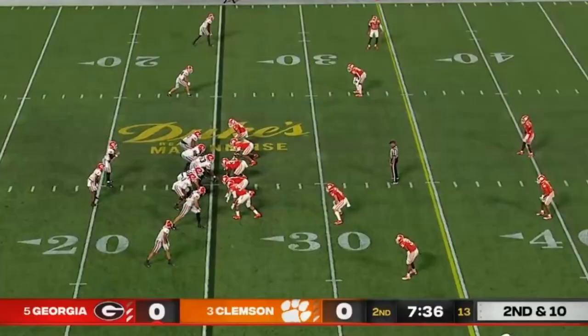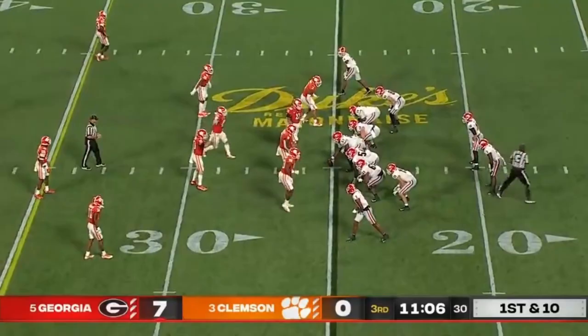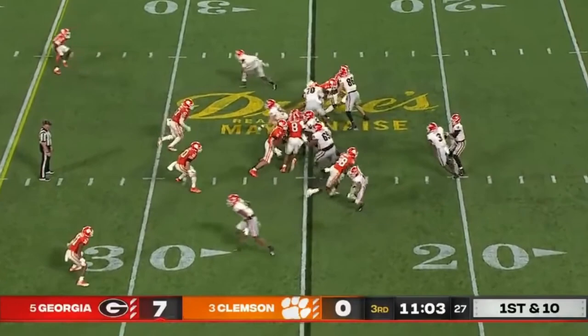Daniels again, quick throw, and catch is made by Ladd McConkie. Tough to get wide and get outside of Clemson. That Georgia tempo — they flip it off to the freshman tight end, Bowers. He's shown why he's a better athlete as a tight end.